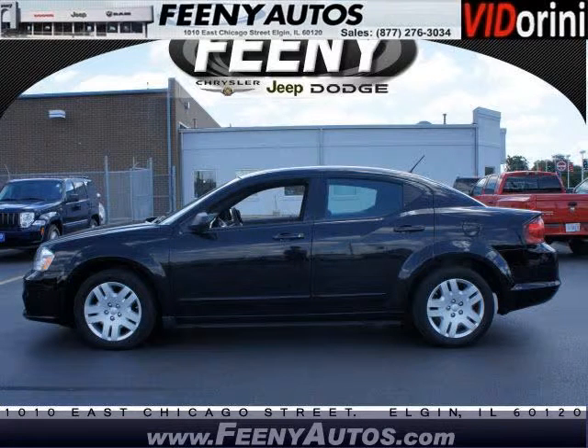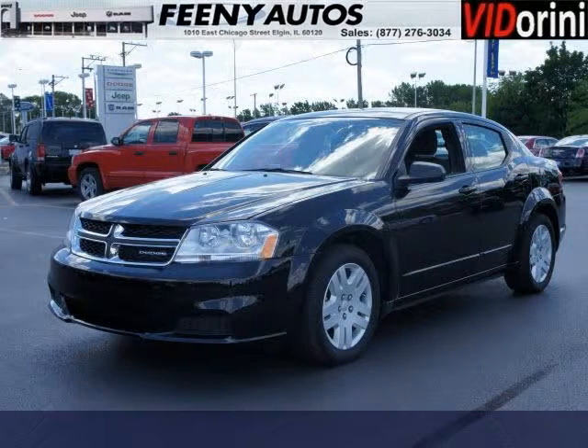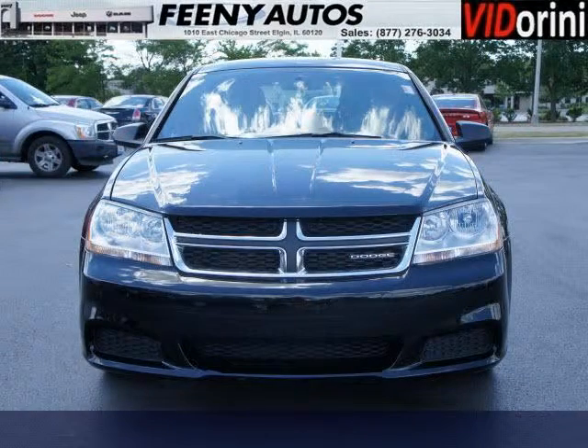Do you want to stretch your purchasing power? Well, take a look at this outstanding 2011 Dodge Avenger. This Avenger would look so much better with you behind the wheel instead of sitting on our lot. And with climate control, automatic transmission, it's bound to sell fast.